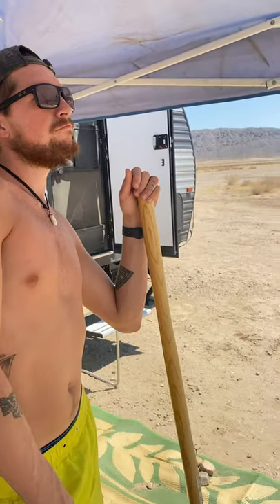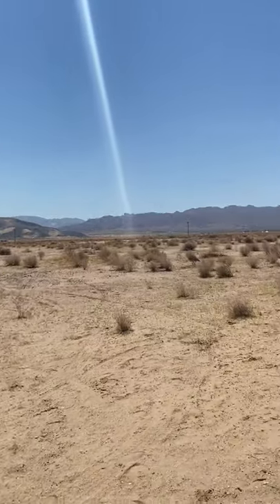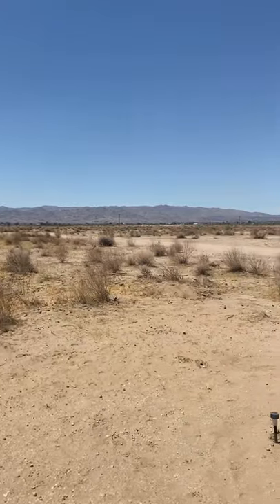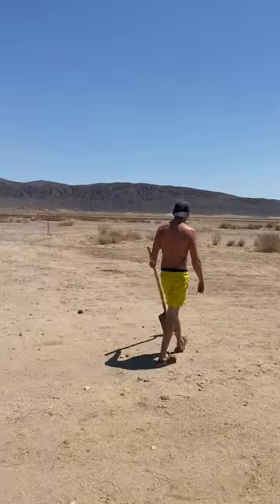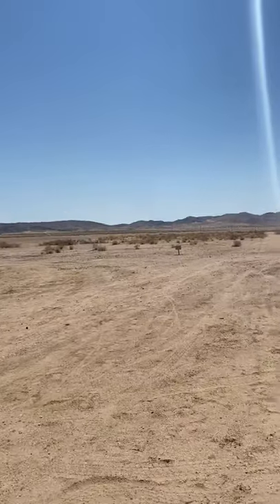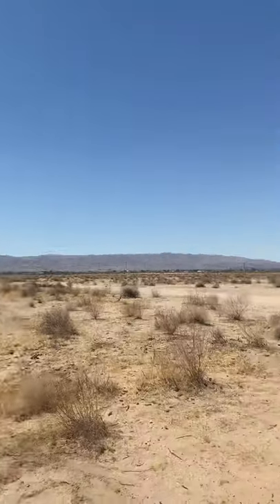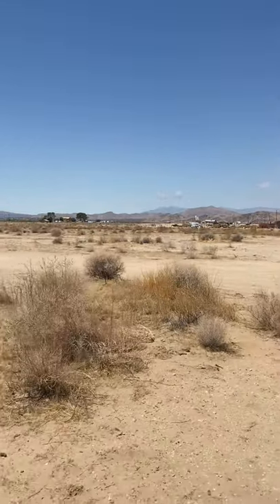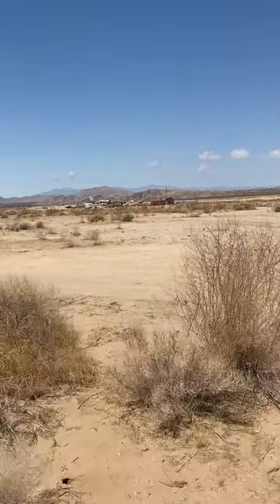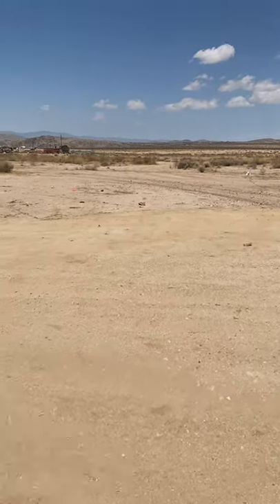Now we'll show you the rest of the property. As you can see, it's a very open, beautiful land. We have 2.3 acres of it and the rest is BLM recreational use land. It's a beautiful piece of property — Joshua Tree National Park is right over there and the town is right down through there.